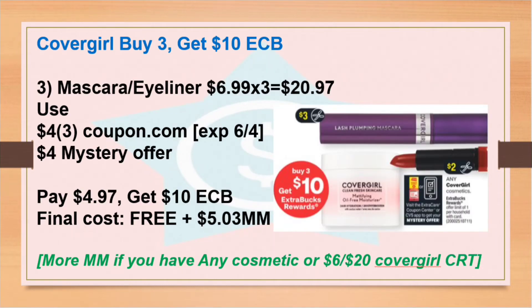Next we have Cover Girl — buy three, get $10 Extra Bucks. You can get the cheapest one, the eyeliner or mascara. In my store they're $6.99 each, so the total for three is $20.97. Use three $4 coupons from Coupon.com, which expired June 4th.